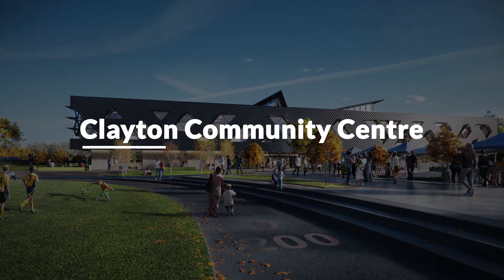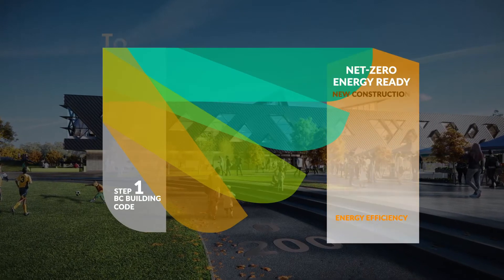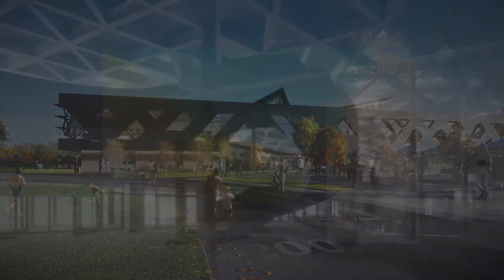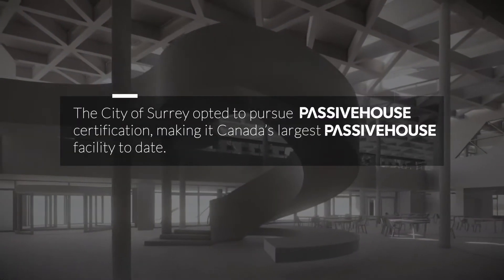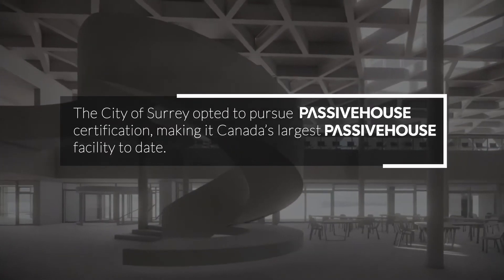Clayton Community Centre is the first of its kind, designed to be net zero energy ready to meet the top step of the BC Energy Step Code, which was introduced in 2017. The City of Surrey opted to pursue Passive House certification, making it Canada's largest Passive House facility to date.